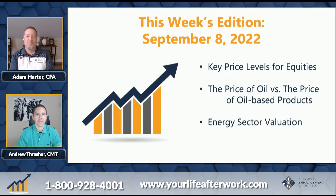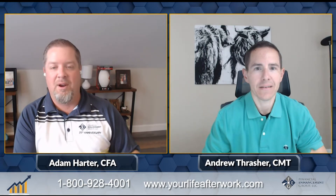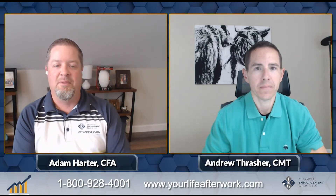We come off the summertime when volumes tend to be a little bit lighter, but they tend to pick up following September as traders return to their desks and get back to business. This week we're going to look at some key levels on a few equity readings, inter-market analysis within oil, and then energy sector valuation. Andrew's going to start us off — that T in Chartered Market Technician shows he is a technical analysis specialist, and he'll break down some key levels of the market for us.